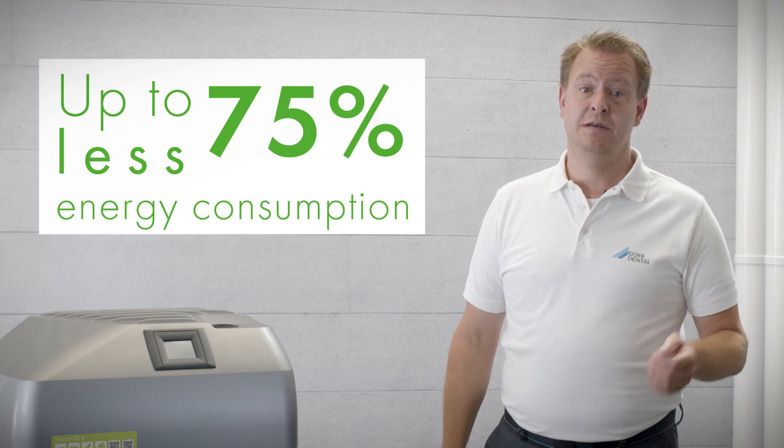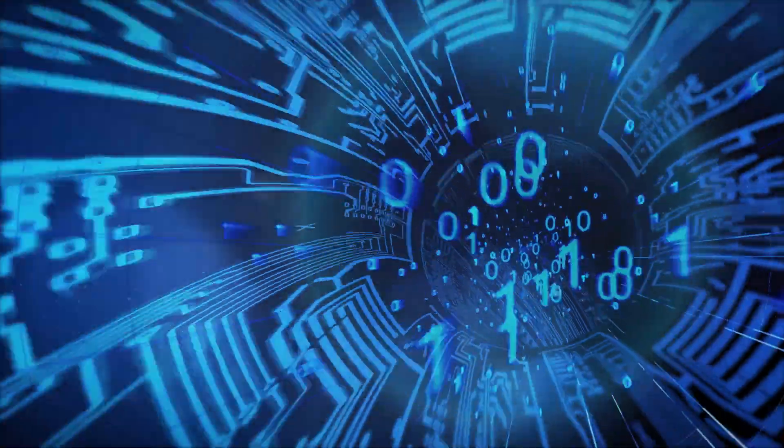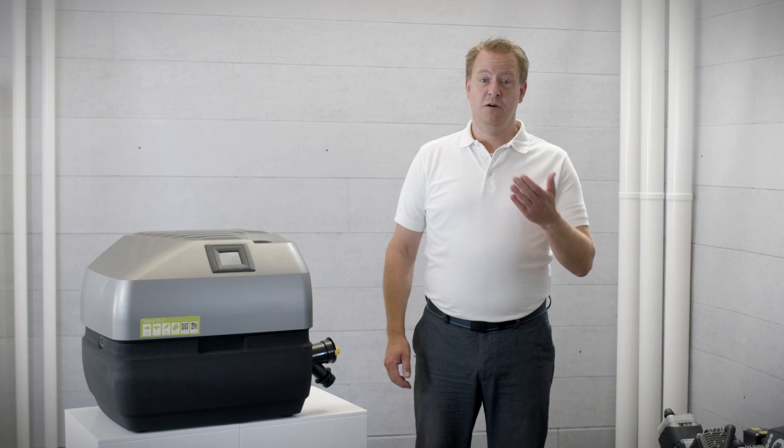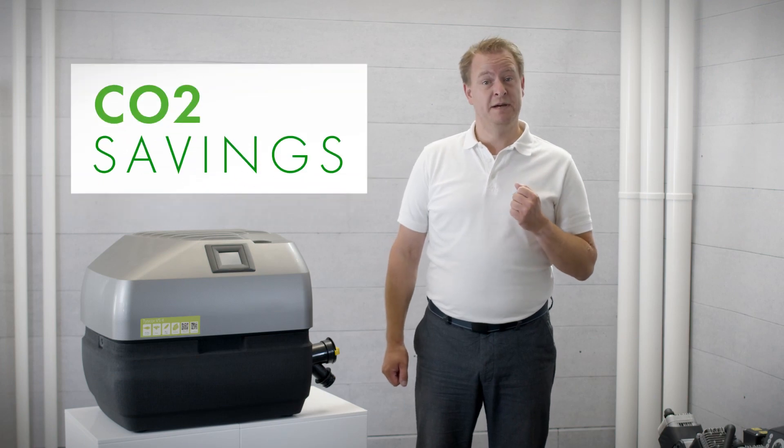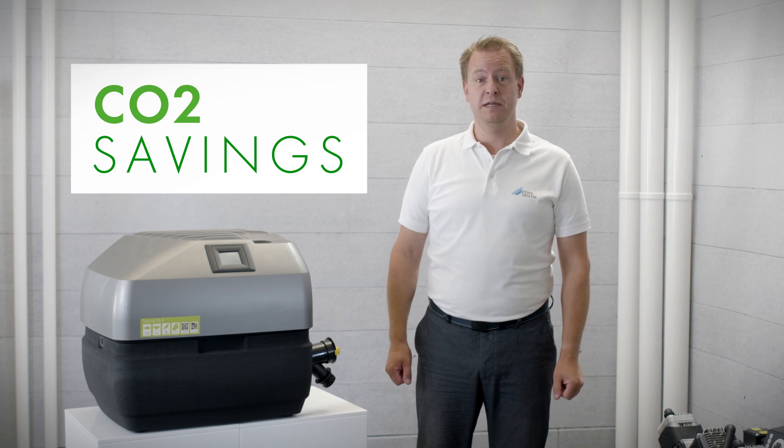Furthermore, our devices are network capable. Our VistaSoft monitor software gives you the ability to monitor your devices remotely. In this way, you also contribute to reducing CO2 emissions because a technician does not have to be on site with you to evaluate error messages.